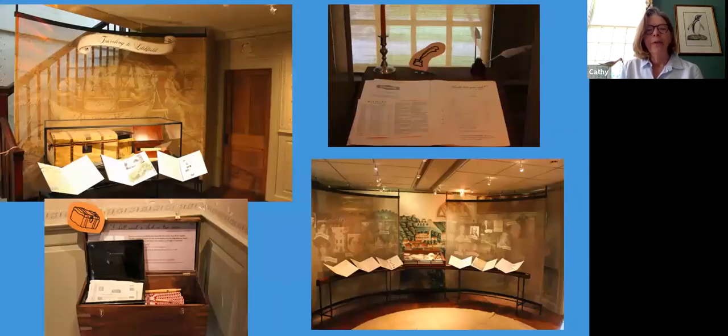Then we move into the house itself. This is another introductory gallery trunk where you can take money and learn about the monetary system at the time. You can find out if your money is counterfeit, write a letter home asking for money and explaining why you need it. In this area you meet the prominent men and women of the community, led by Sarah Pierce, who was the head of the Litchfield Female Academy.